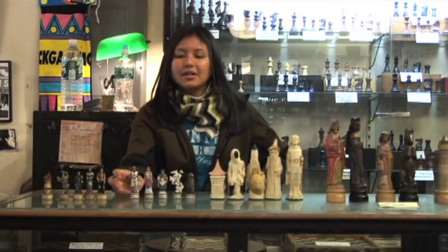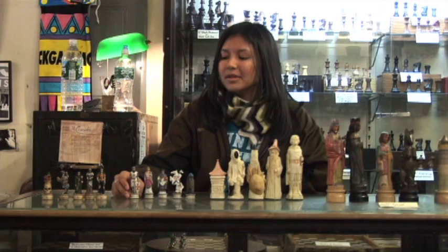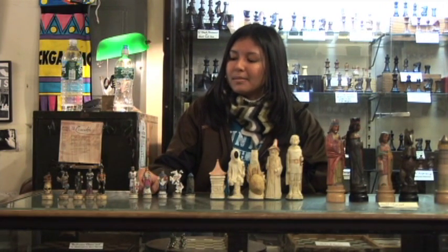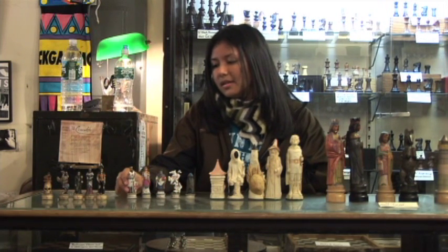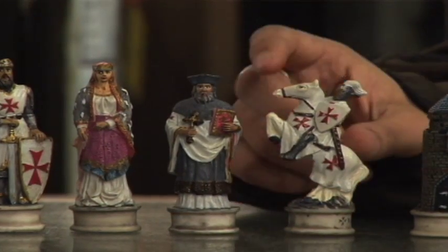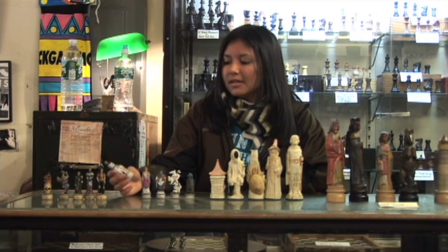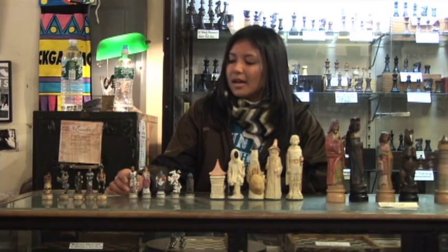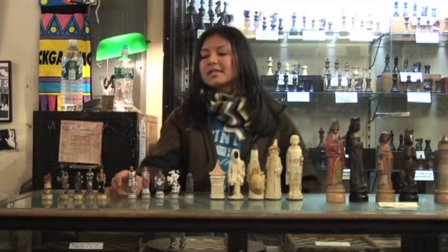Here we have the Third Crusade set, also made out of crushed marble and resin. Many of the themed sets are made out of marble because of their ability. Here's the king, the queen, the bishop, the knight, and the rook. Pieces are very detailed and lined by felt on the bottom of each piece. This set comes from China and the price is $89.